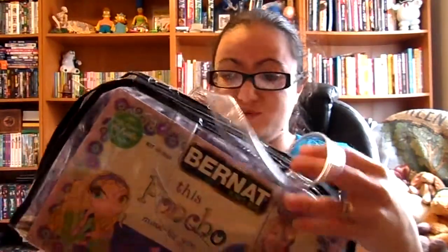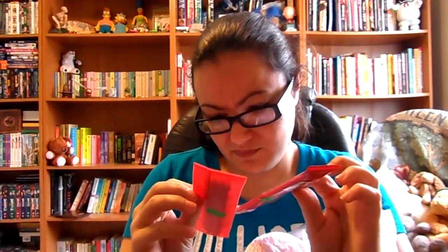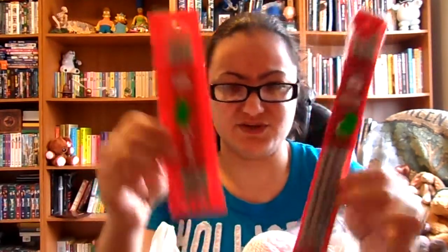She bought me this kit from a Goodwill store. I don't know who would get rid of it — it's so awesome. And speaking of knitting stuff, she also found me these two sets of double-ended knitting needles. I don't know what the sizes are... size six and size nine, and they're different lengths.